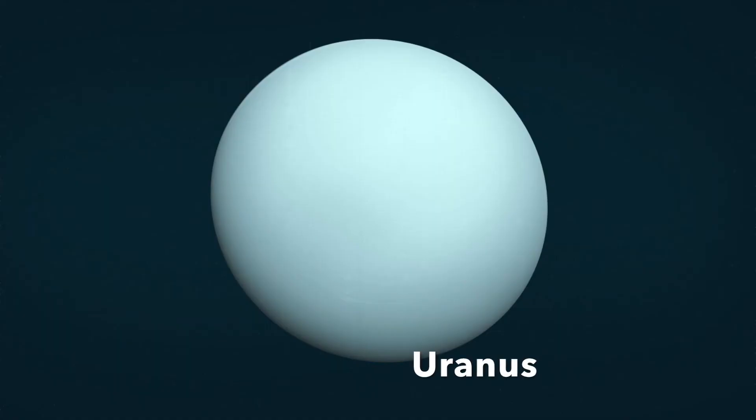Uranus is the seventh planet out from the Sun. In summer on Uranus, the Sun does not set for 20 years. Uranus has 21 moons, all named after characters in William Shakespeare's plays.